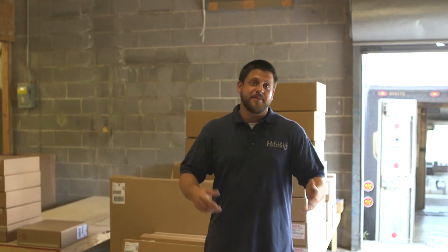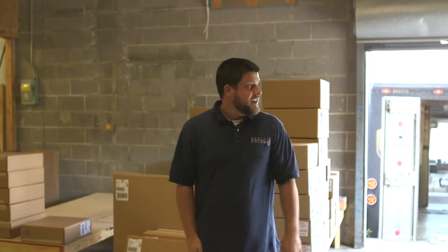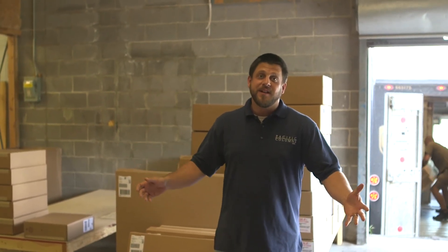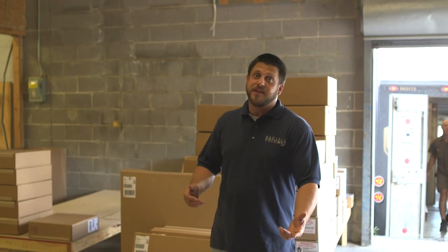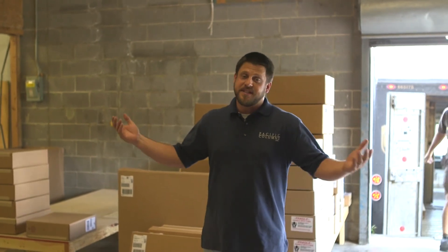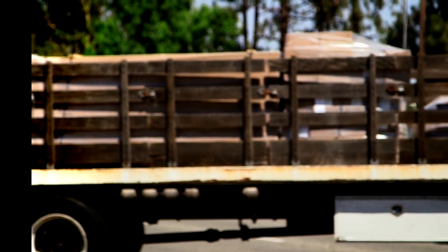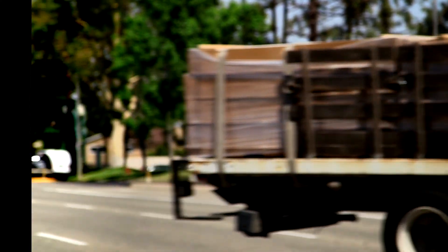We've taken you from the office to manufacturing to warehouse, all the way to shipping the product to your door. Hopefully this has been helpful — it's been a privilege to take you along and show you behind the scenes at Pacific Columns and Architectural Depot. We know that the most important part of our business is you, our customer, so we thank you and look forward to working with you on your next project.